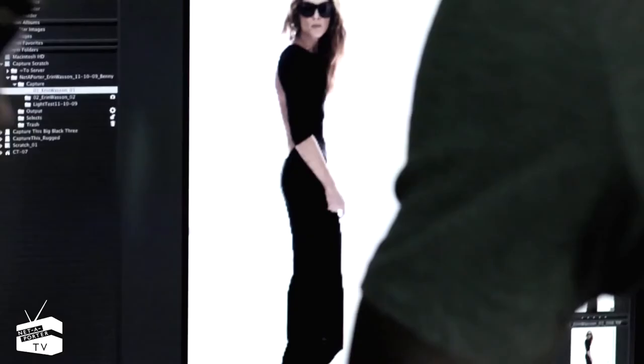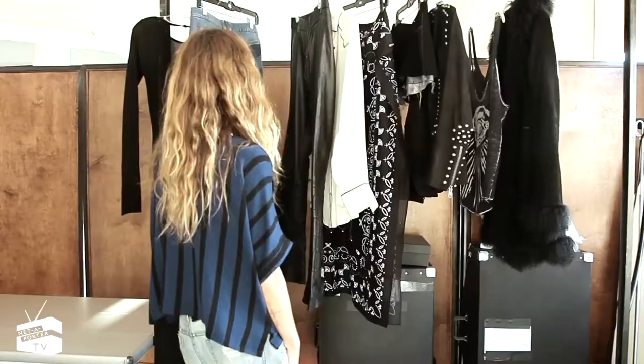Hi, my name is Erin Wasson. We're here at Milk Studios shooting my new Zadig & Voltaire capsule collection for Net-A-Porter.